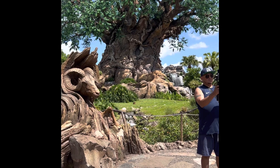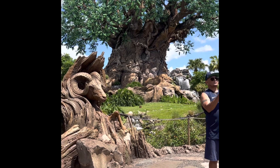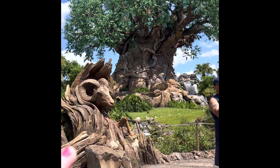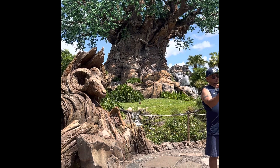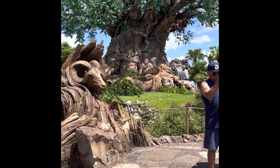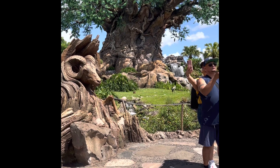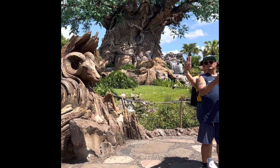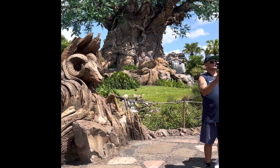When you first come into Animal Kingdom, you will see the incredible Tree of Life. There are over 300 animals carved into this tree and they do an incredible light show where the different animals come to life and tell different stories using lights, all in the trunk of the tree. It is definitely worth seeing, and the great thing is that it's all flat — there's no stairs leading up to this tree.